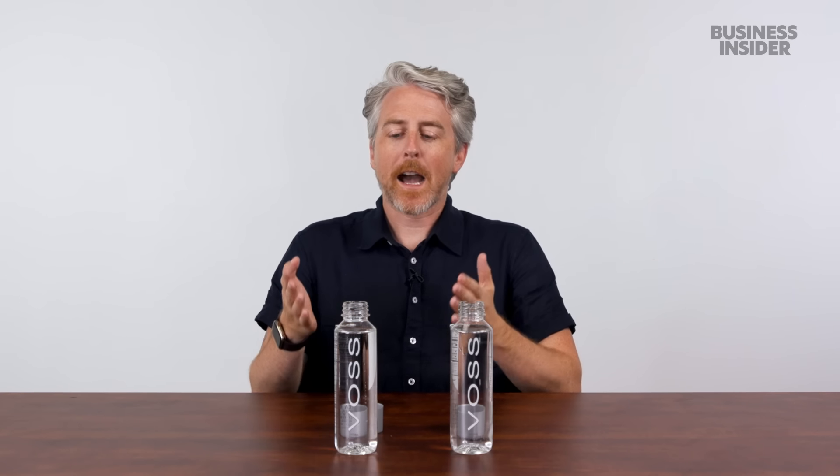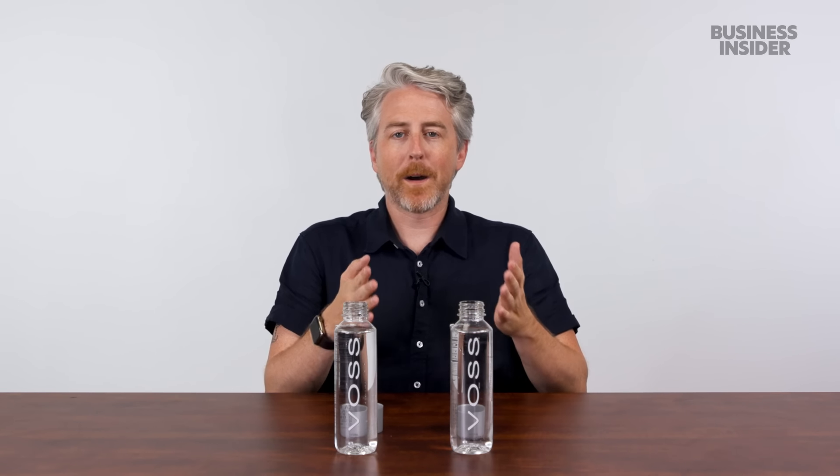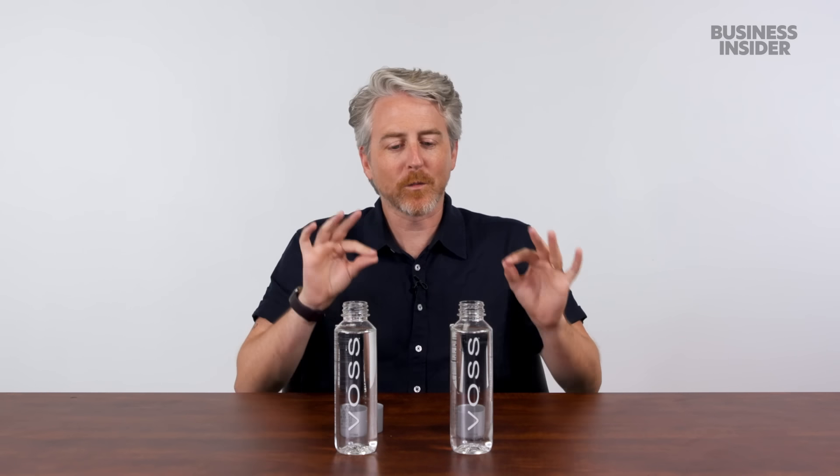But how does it taste compared to other brands? Here in front of me are two identical Voss water bottles — one is filled with premium Voss water, and the other is filled with Pure Life, a more cost-effective, some would say generic brand of water. Can I taste the difference? Can I pick out which is Voss and which is Pure Life? Let's find out.